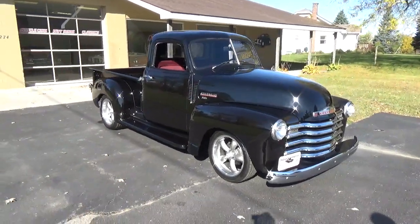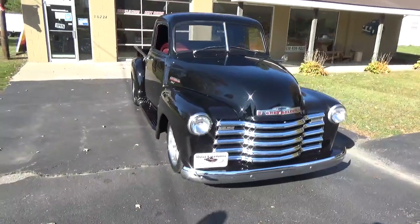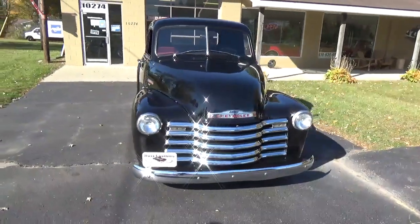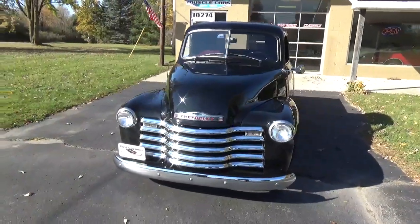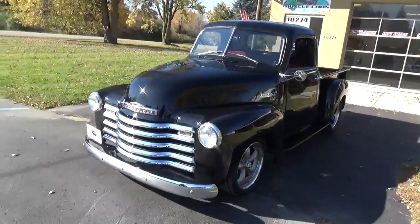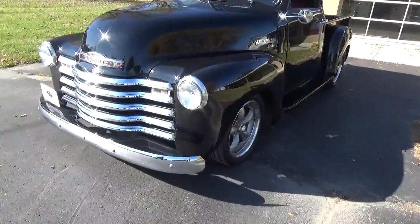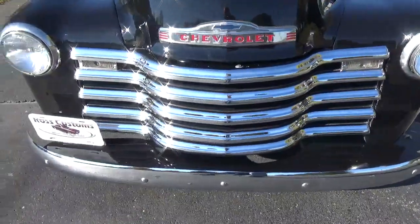How you doing folks, this is Ross Cross Muscle Cars. Today we're checking out a cool '48 Chevy 3100 pickup done in a tuxedo black. It's got the chrome grille and bumpers — just a super neat truck. The grille is all new, and the bumper too.